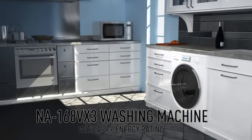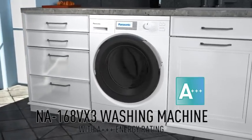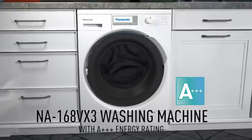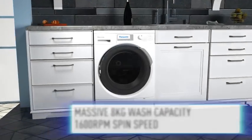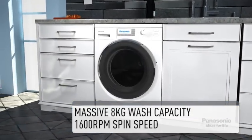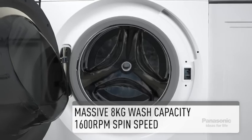Panasonic introduces the NA168VX3 washing machine, with the best energy label in the industry and a maximum speed of 1,600 rotations per minute. This economical washing machine has a massive 8kg wash capacity, which amounts to washing around 40 formal shirts.